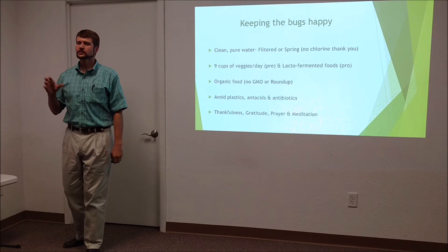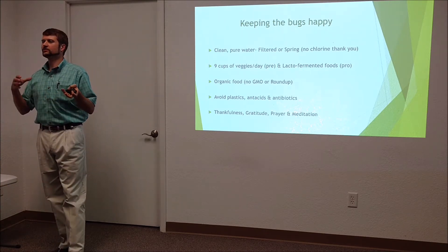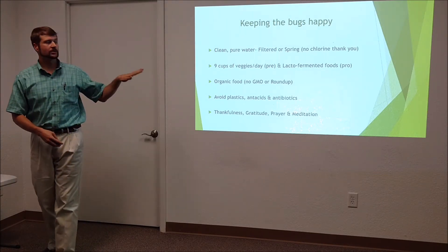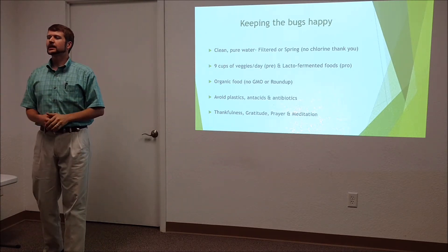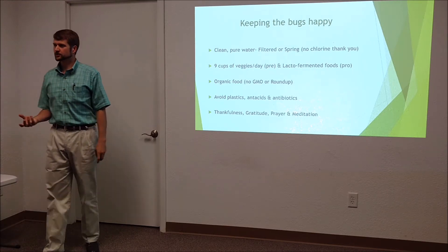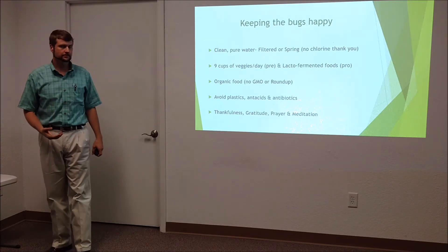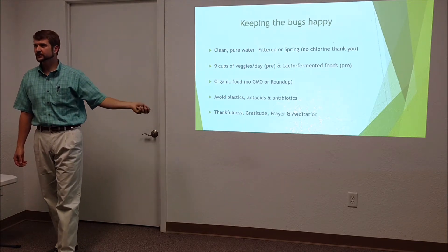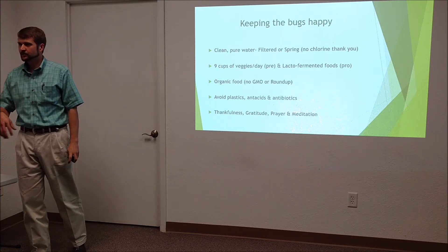Lacto-fermented foods — foods preserved by bacteria — are the original probiotics. In all traditional cultures you find some type of fermented food, and it's not a coincidence. The vegetables are the prebiotic: they feed the microbiome. The fermented foods are the probiotic: they provide beneficial bugs.